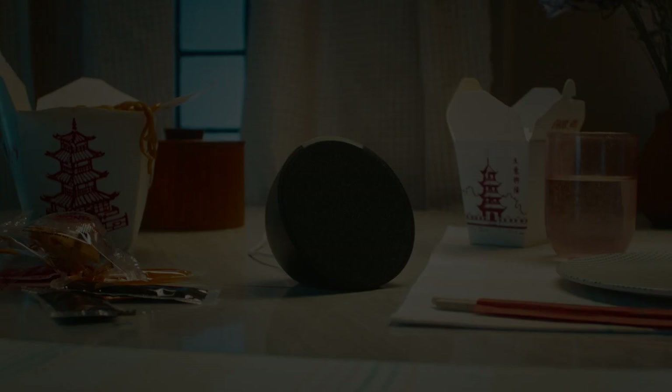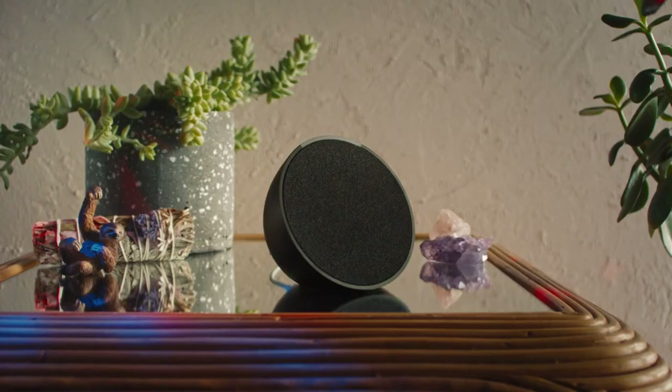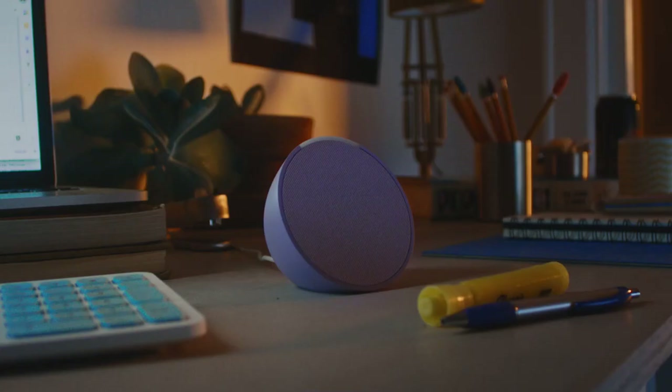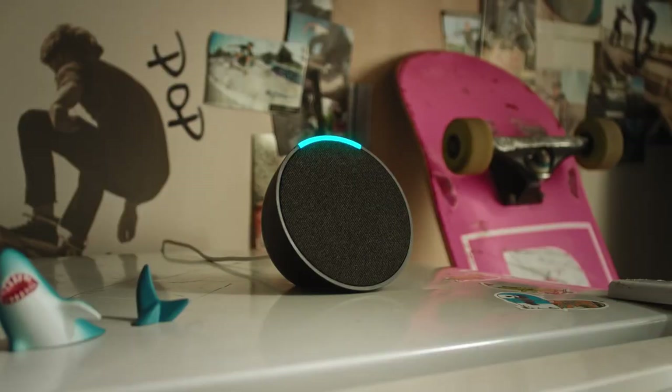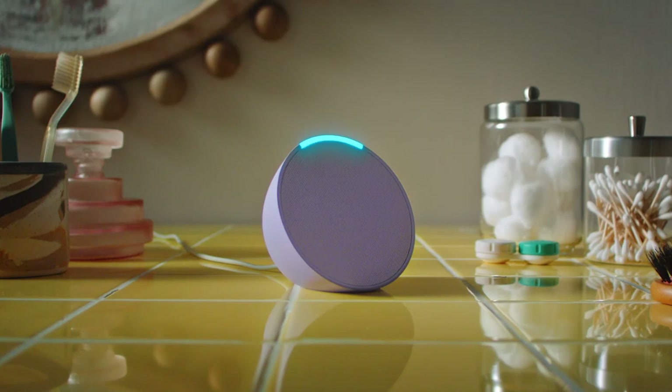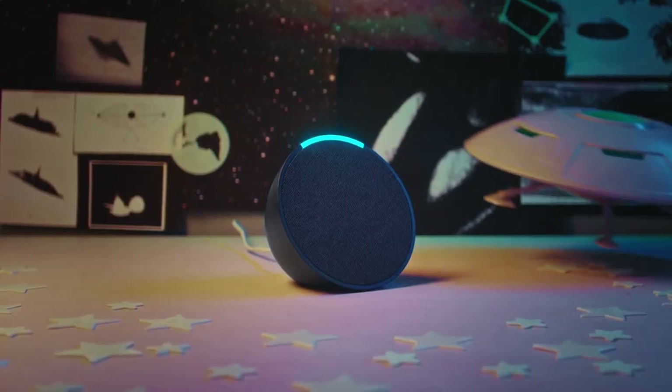Echo Pop is a smart speaker that combines powerful sound with a compact design, perfect for small spaces or cozy bedrooms. With its Alexa feature, it effortlessly controls music from Amazon Music, Spotify, or Apple Music using voice commands or Bluetooth.